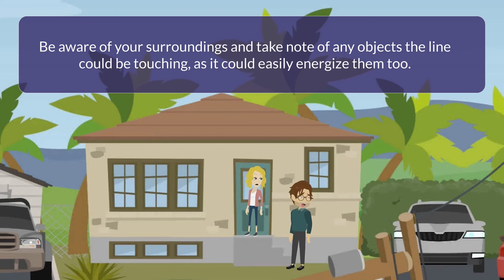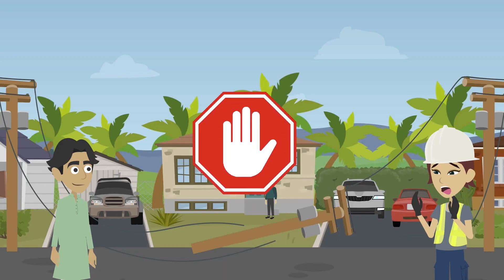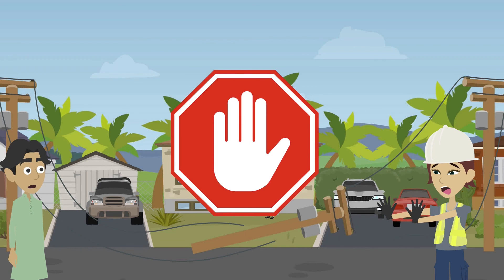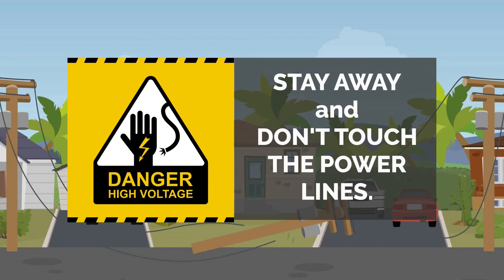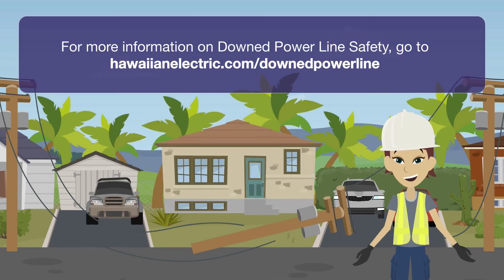Warn those walking in your direction of the danger ahead. Whatever you do, don't try to fix it yourself or move it aside — touching a downed power line is downright dangerous. For more information on downed power line safety, go to HawaiianElectric.com/downedpowerline.